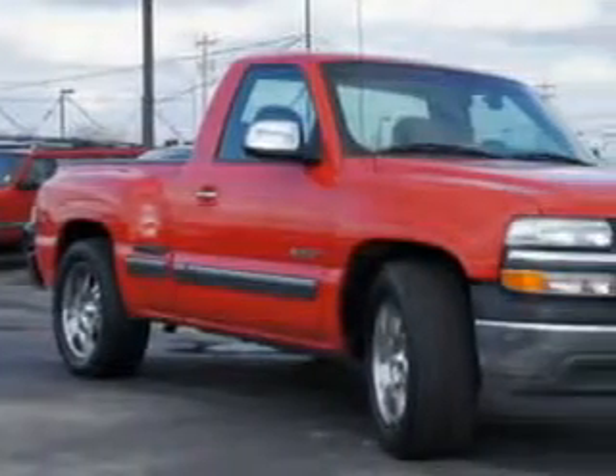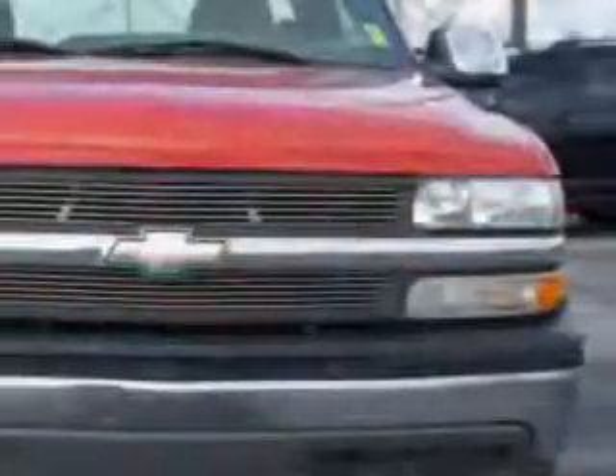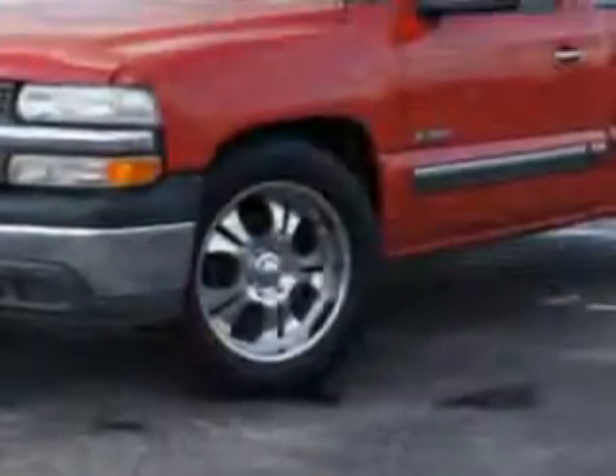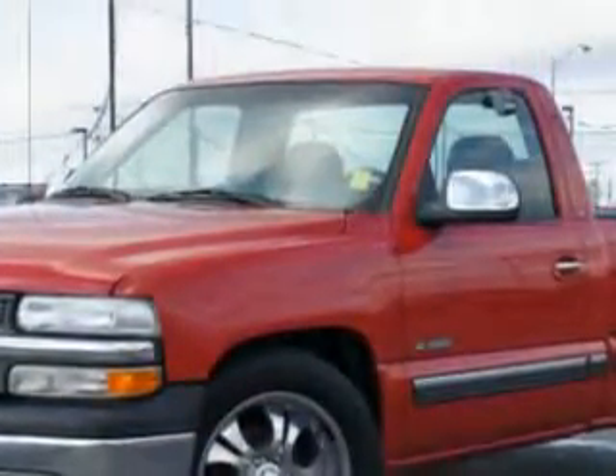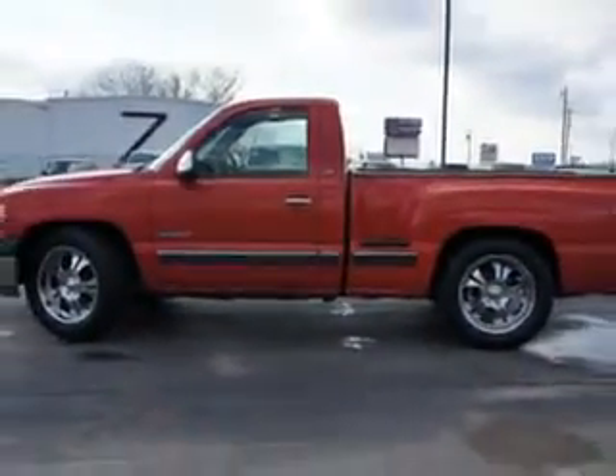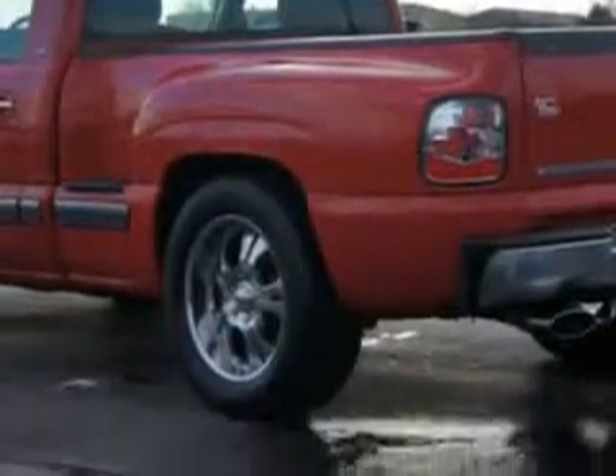Riverside Autoplex of Muscogee knows you want more in a car. You have a purpose for your vehicle. You will love this Victory Red '01 Chevrolet Silverado 1500 Regular Cab LS, equipped with an 8-cylinder engine and a manual transmission with only 95,331 miles. Enjoy this utility truck with features like split front bench seat,